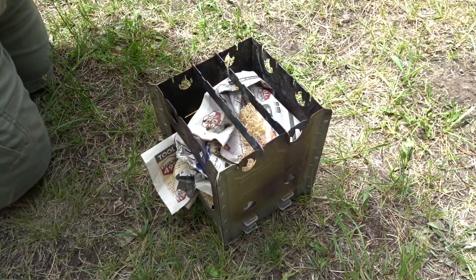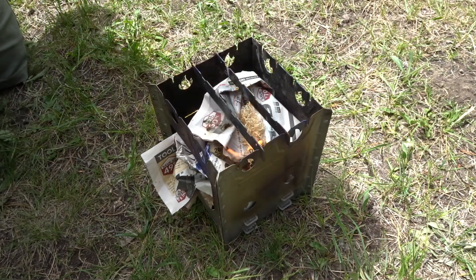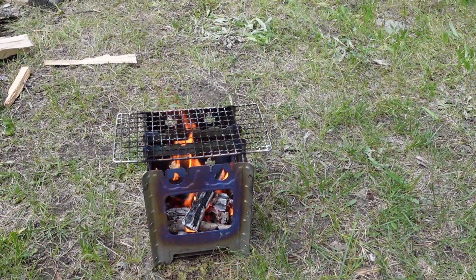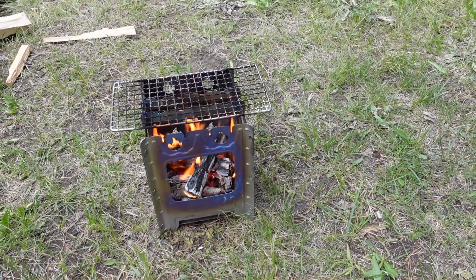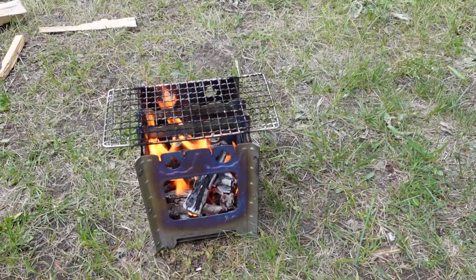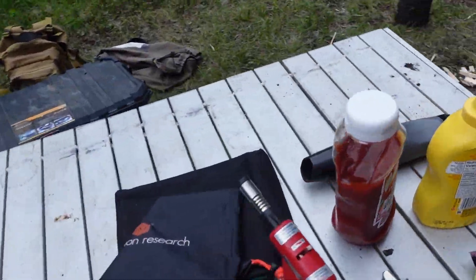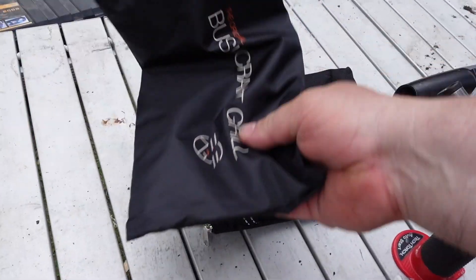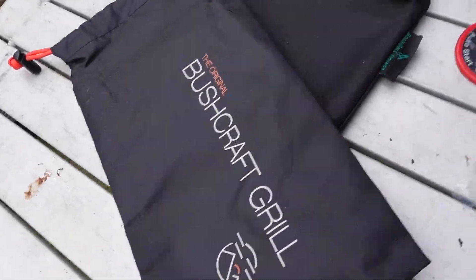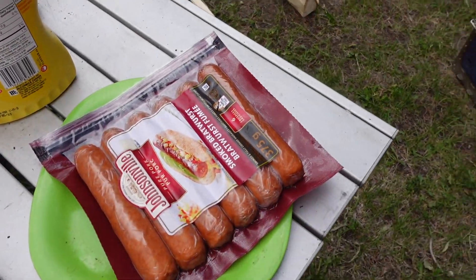There we go — my first fire using a fire starter. Nice. I think this little titanium stove is going to replace the BioLite. Remember I bought these bushcraft grills and I was disappointed when I got them — I was like, what am I going to use these for? And now I have a reason. Let's get some bratwurst cooked up.